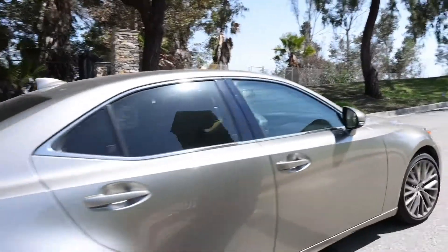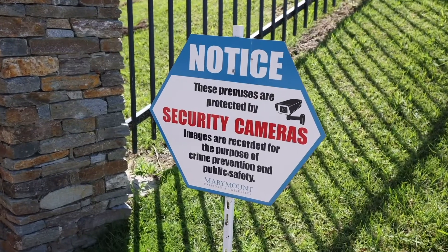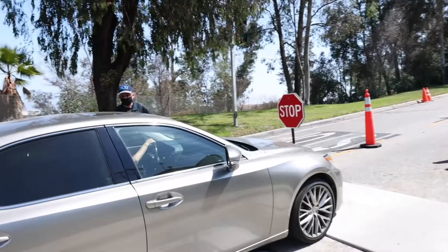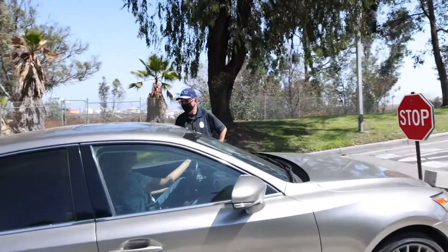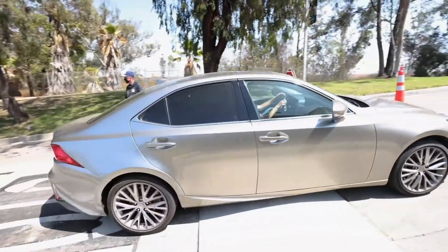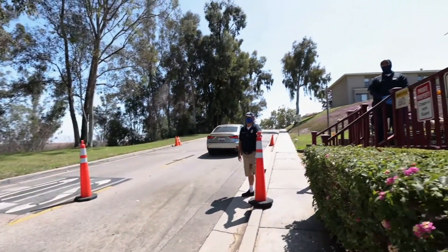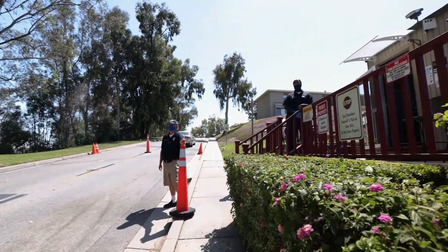Being safe while you're here at college is something that's important to all of us. We have a wide variety of measures that we put in place to make sure that we keep our students safe while they're living here. First and foremost, we have a gated community here at The Villas and there's security that's posted there 24 hours a day, 7 days a week, 365 days a year.